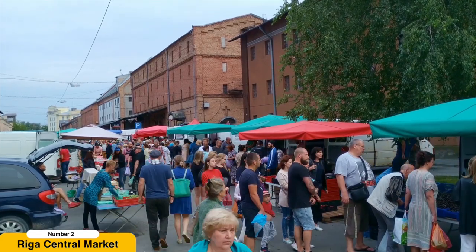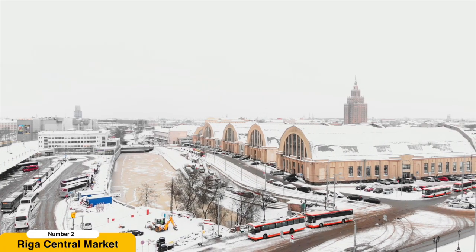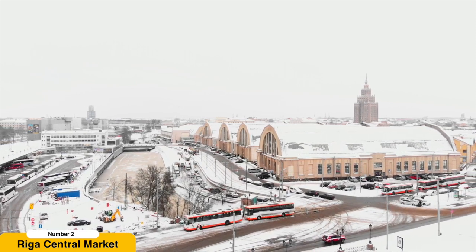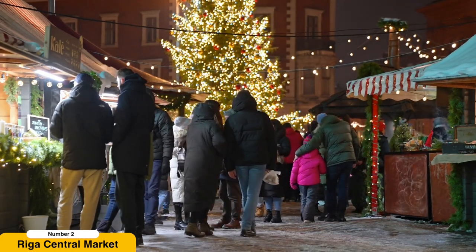Don't miss the chance to sample traditional Latvian delicacies such as smoked fish, sausages, and hearty rye bread. The market is also a great place to interact with friendly locals, learn about traditional Latvian ingredients, and discover the culinary traditions that make Latvia unique.